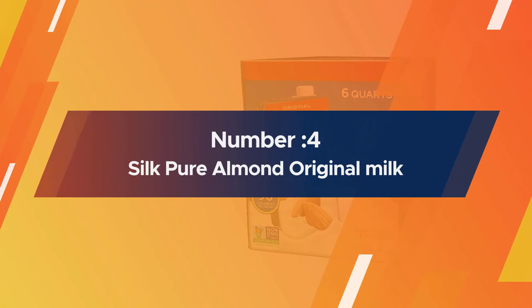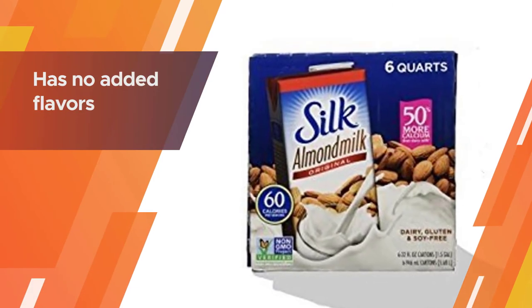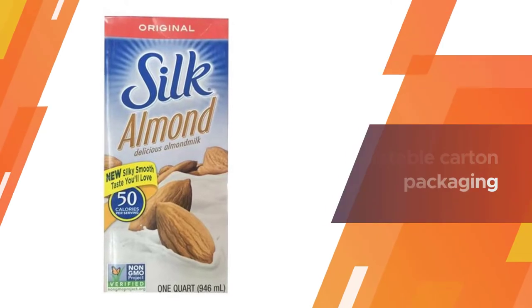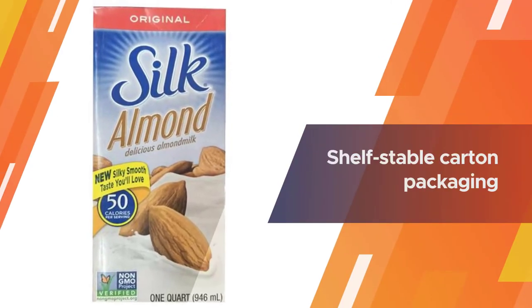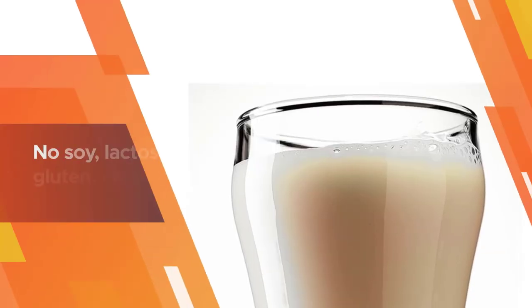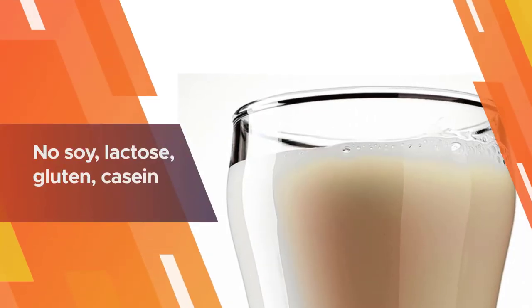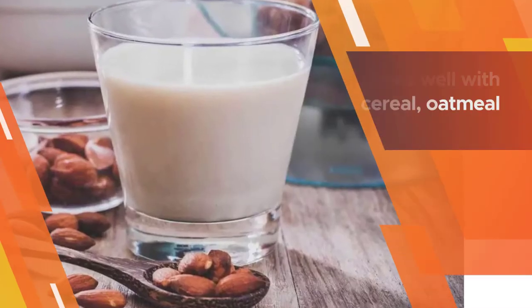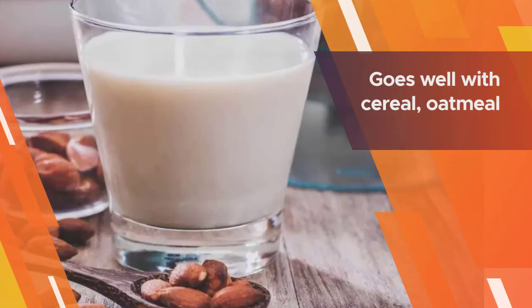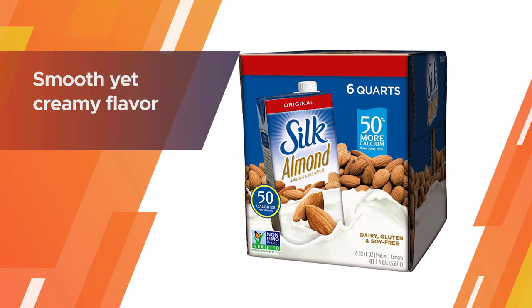Number four: Silk Pure Almond original milk. This original almond milk from Silk has no added flavors and a rather low sugar content. This shelf-stable carton packaging is 32 ounces and can be stored in the pantry, but should be put in the fridge upon opening. The vitamins and calcium in this milk are rather high, at around 50 percent. There is no soy, lactose, gluten, casein, egg, or MSG, and it is non-GMO project verified.